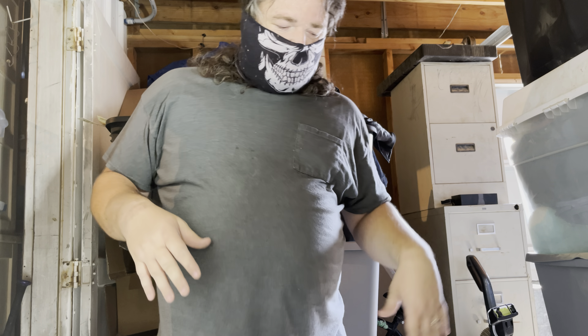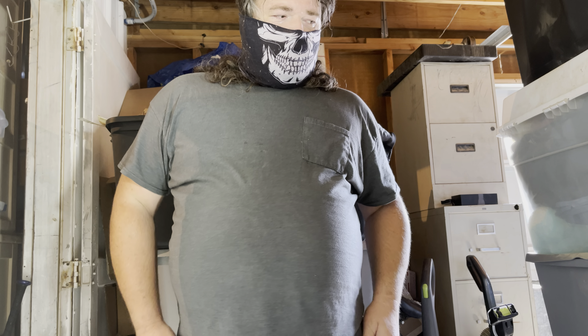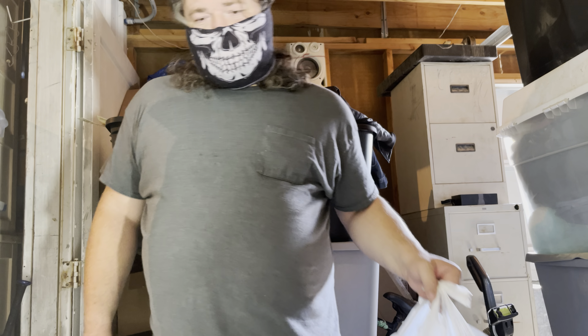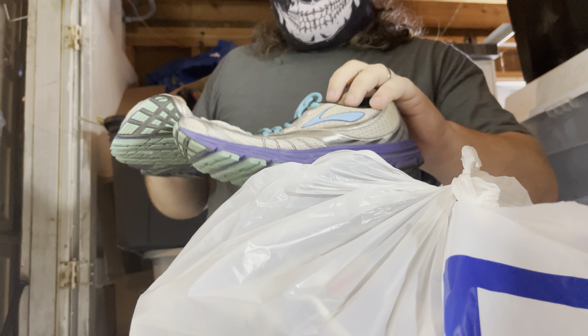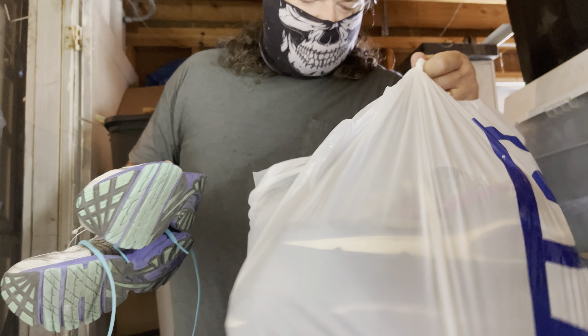I've also had a lot of stuff coming in because my family has been doing a lot of work on foreclosures and stuff. Eventually I'll get around to showing all this stuff that's been coming in from that, but I won't be showing that today.